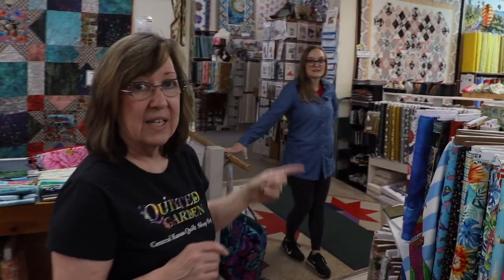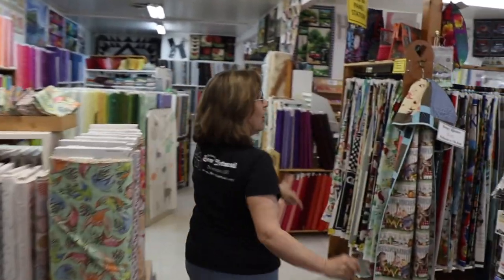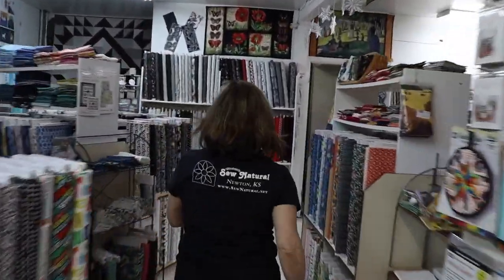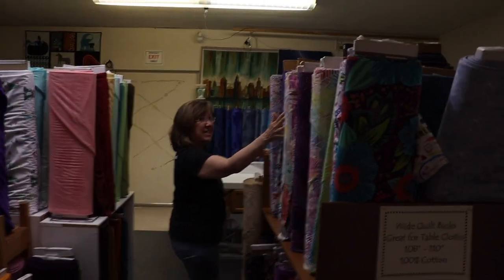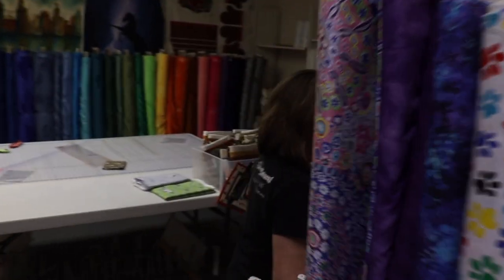And then we actually have wide backs — we have carried wide backs for longer than most people have even known what a wide back is. So come back here. It is really not an attractive room but it's got attractive fabrics. Look at all of this — it's 108-inch wide, and a bunch more to come from Michael Miller Fabrics as well. We ordered all kinds of stuff. We have batting on the roll and batting by the yard.